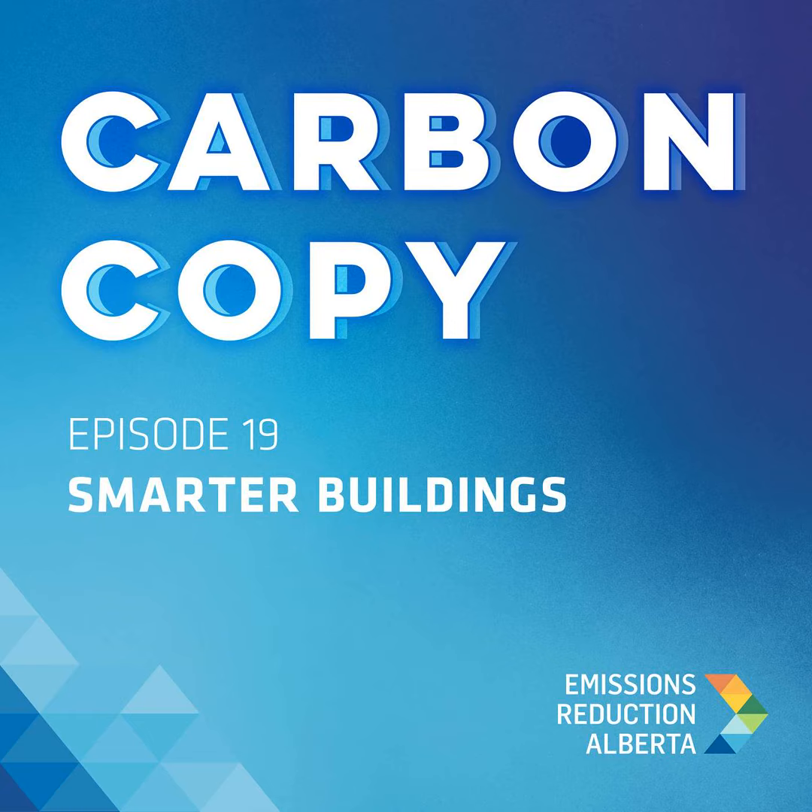Shift uses machine learning to manage HVAC systems, meeting the needs of residents and reducing energy consumption, thereby reducing emissions, often down to the minute-by-minute. We sat down with Alan Zirikowski, Senior VP of Strategic Alliances at Shift Energy, to discuss using software to make hardware more efficient, integrating with new and old systems, and how to balance the needs of all the people who use buildings in different ways, here on Carbon Copy.